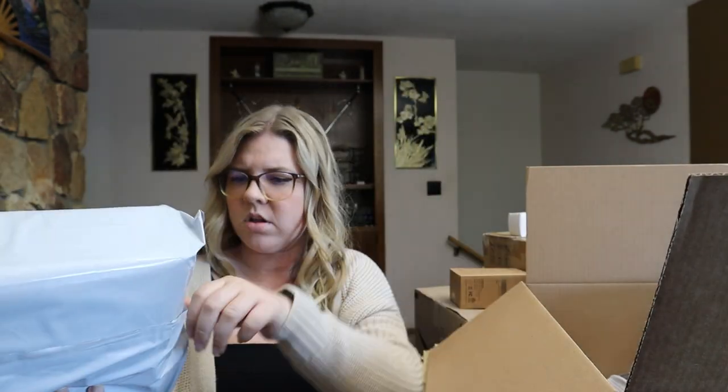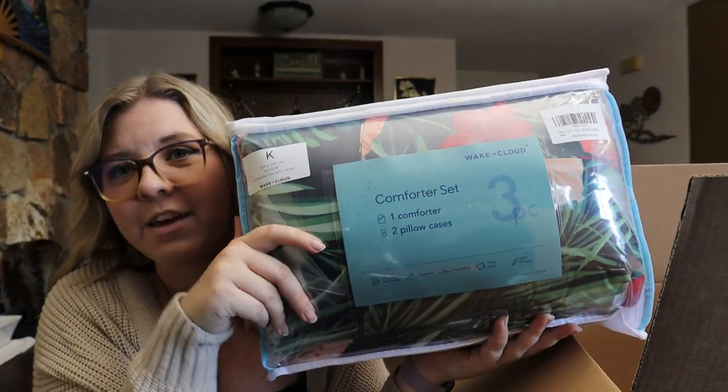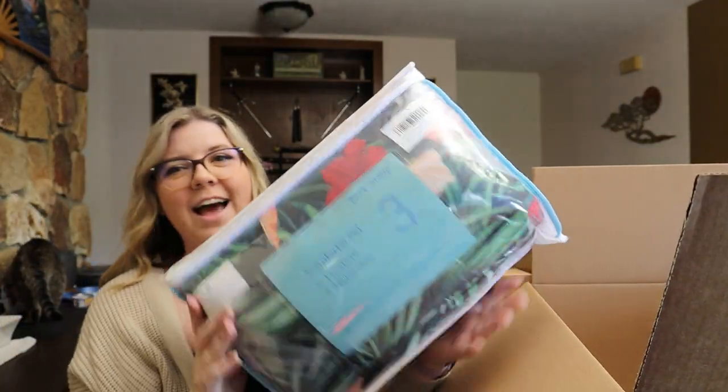I think these might be my sheets. I ordered new sheets and a new comforter set for my RV bed, since I didn't have a queen before. I think I ordered coral — the color is coral. This is the comforter that I bought. It's like a leaf kind of design, and then hibiscus flowers all around them. I thought that was really cute, and the reviews were really good.